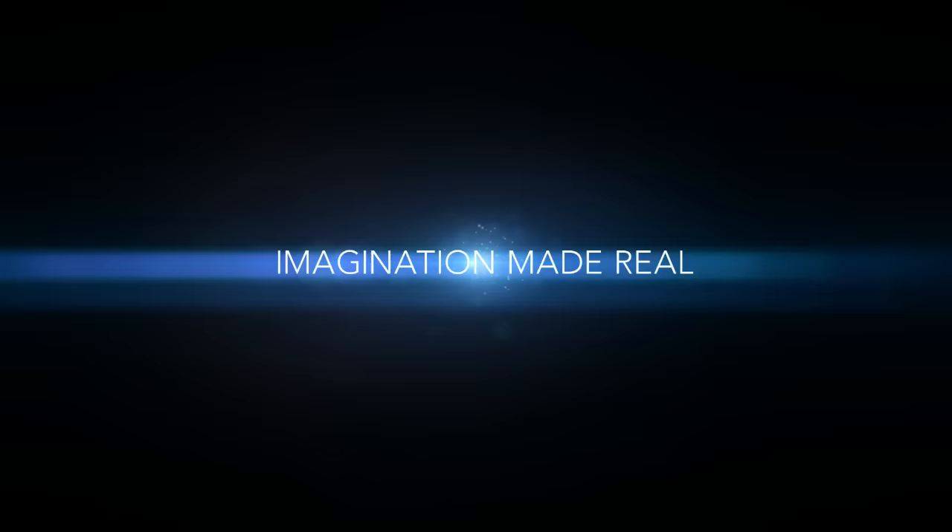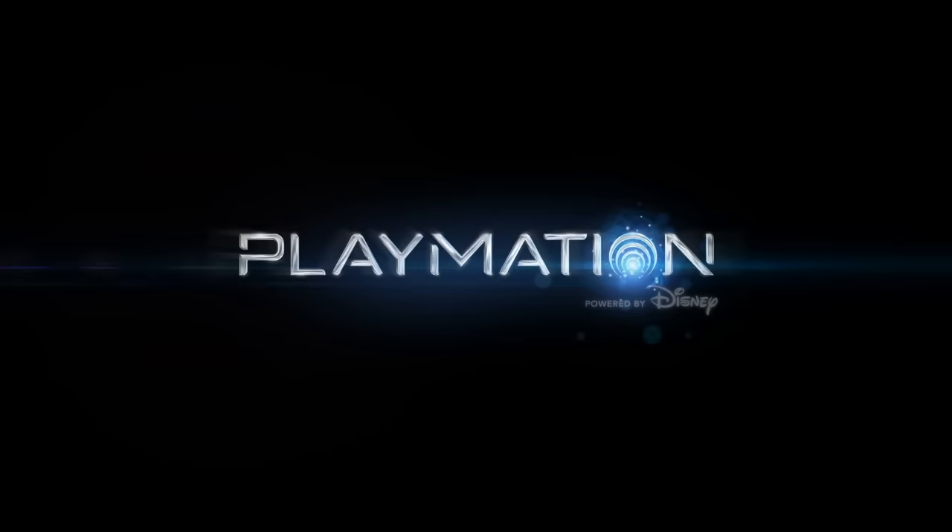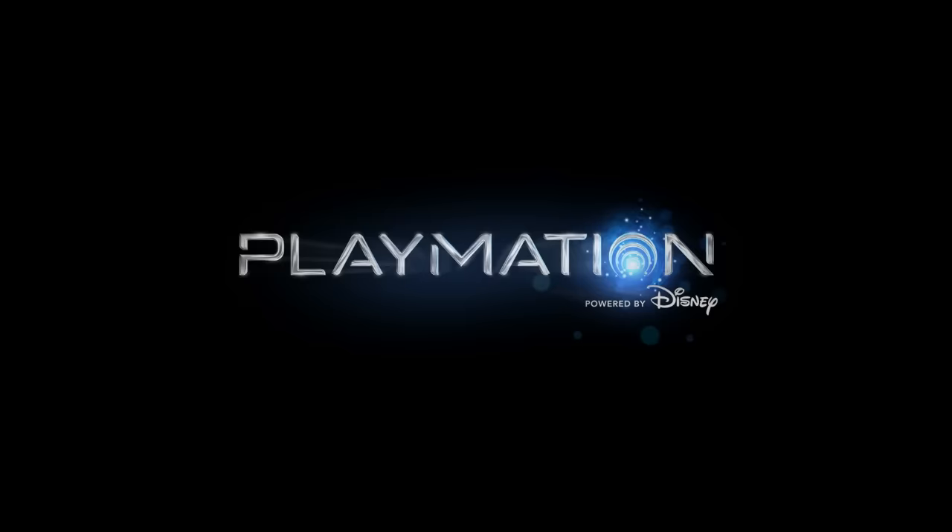Playmation Marvel's Avengers. Playmation truly is the next step in the evolution of play. Visit Playmation.com with your parents for more information and how to pre-order.